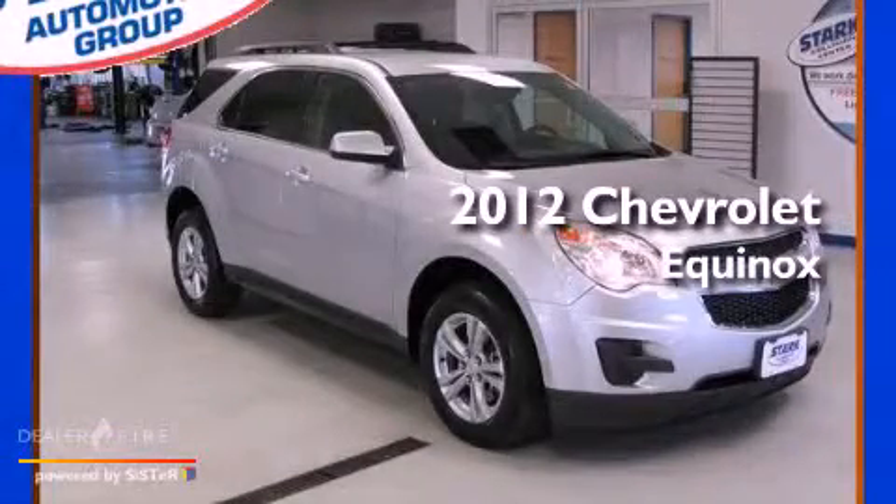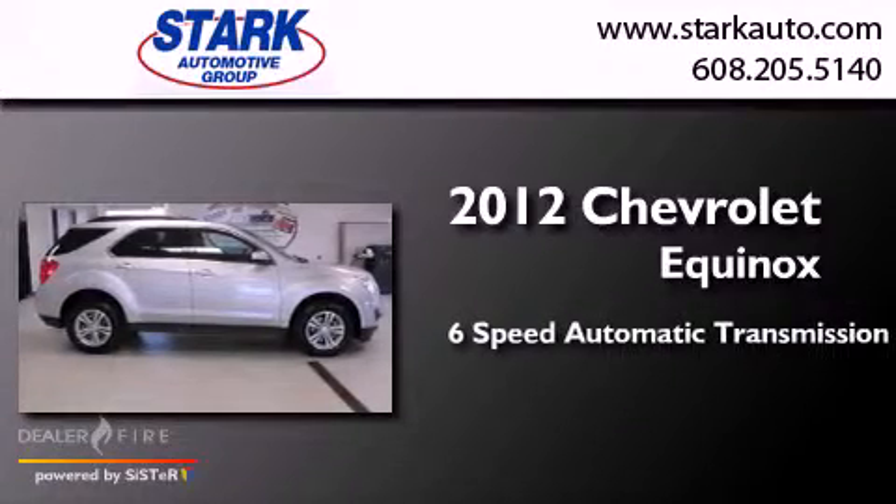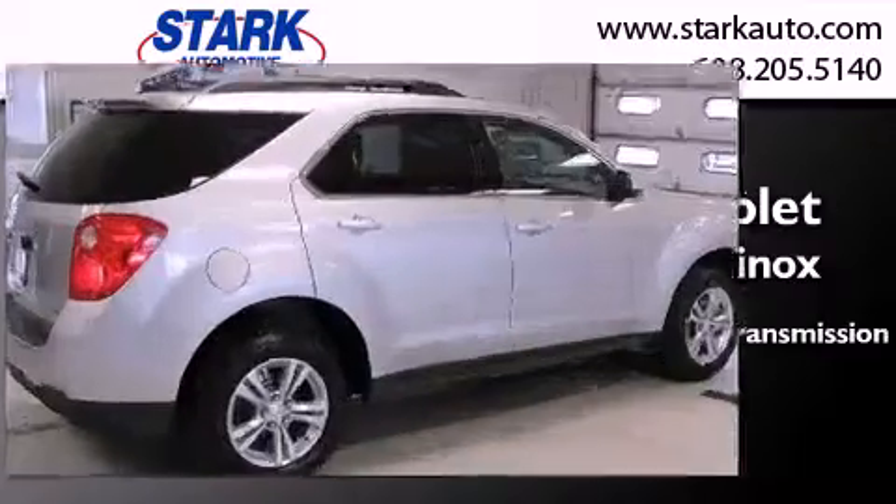This is a 2012 Chevrolet Equinox. This crossover has a six-speed automatic transmission, an inline four-cylinder engine, and all-wheel drive.